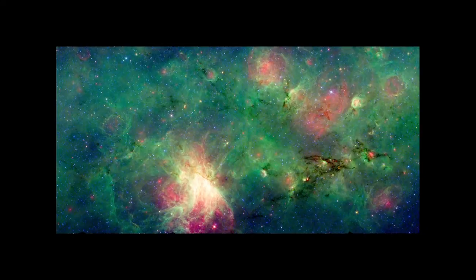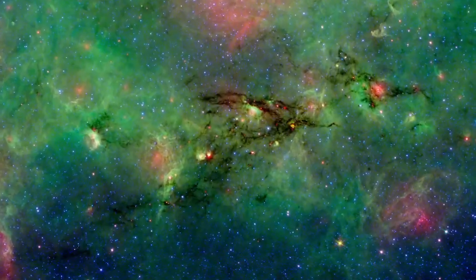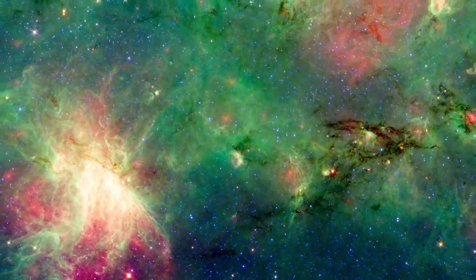In this one picture, Spitzer has captured a snapshot of the evolution of a star-forming region — from dragon, to swan, to bubble — heralding a new generation of Milky Way stars.